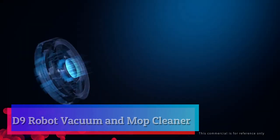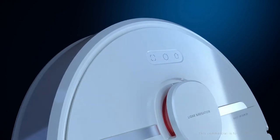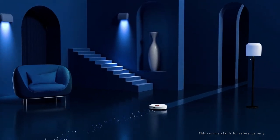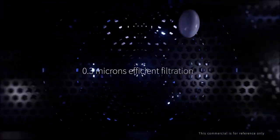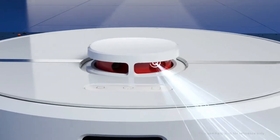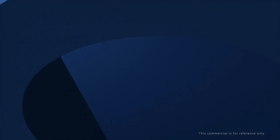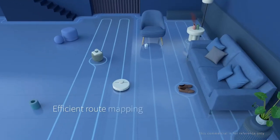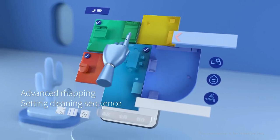D9 robot vacuum and mop cleaner. Strong suction picks up dirt and messes easily from the surface and deep within the carpet. Once a carpet is detected, the D9 increases suction power to clean even more thoroughly. The strong suction can effectively remove hair, dust, and other particles. The 5,200mAh high-capacity battery delivers up to 150 minutes of runtime.